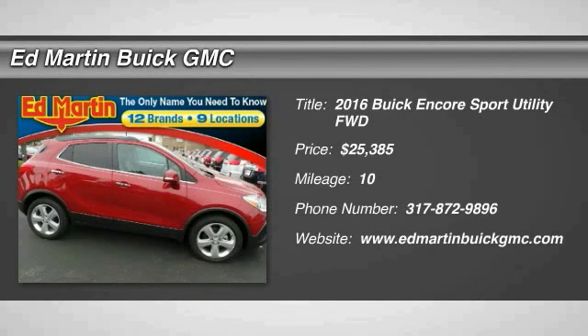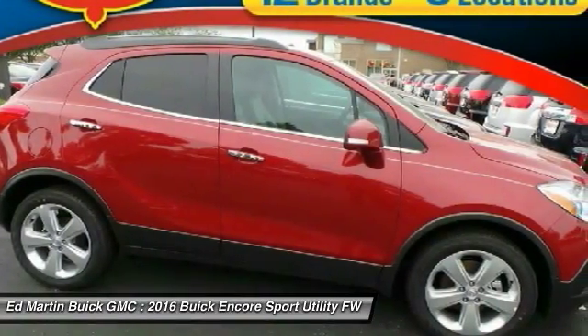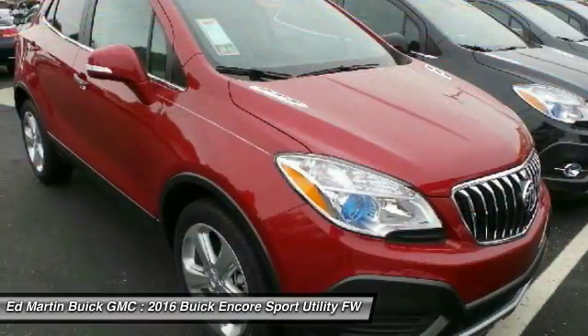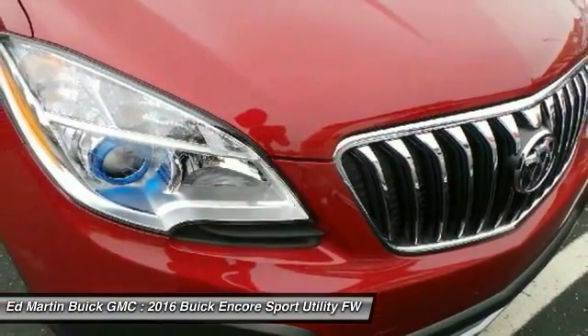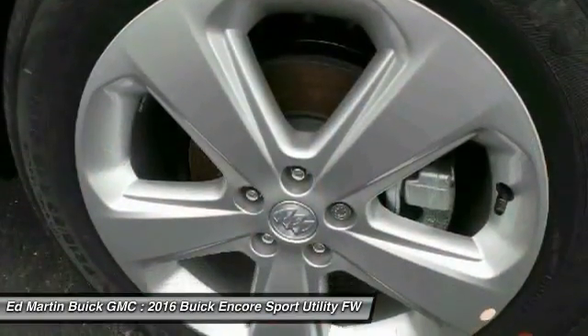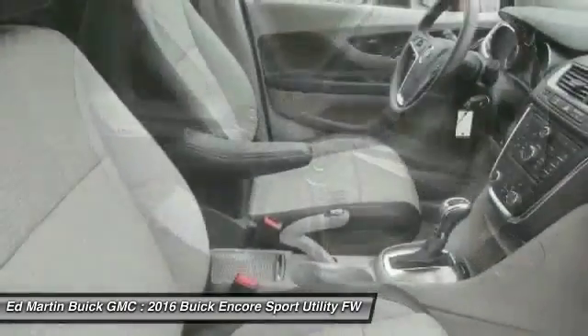2016 Encore. The Encore captures Buick's traditional strengths while demonstrating luxury and style in a petite size. It's amazingly quiet at freeway speeds and the suspension engulfs pavement imperfections, providing passengers with a pampered ride.